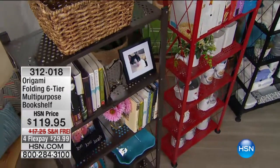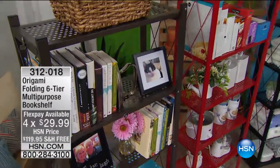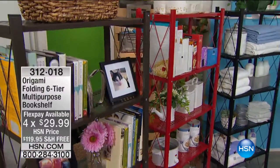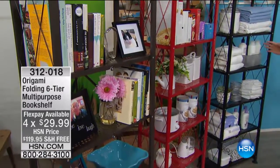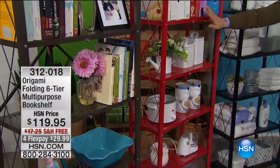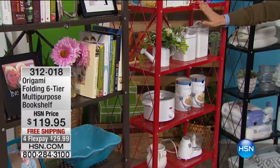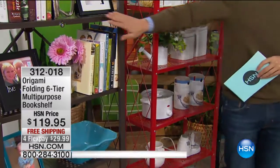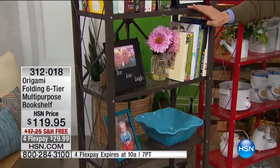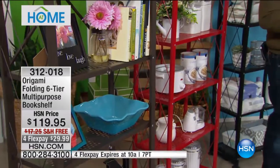We're going to show you colors real quickly. We have a flex deal running for this hour only — you can install a six-tiered bookshelf in your home for a dollar a day on flex, but that's only for the at-home shopper. Our red color is our most limited — I only have about 200 available. This was a wild hot seller during an Origami Today special last weekend. We also have it in vintage copper, classic black, and bronze.